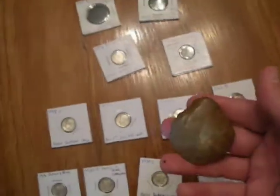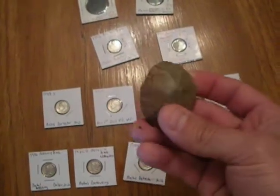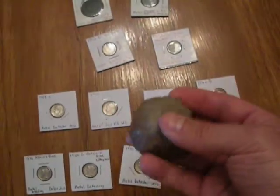I did find an Indian artifact too, when I went turkey hunting this year. It looks like some kind of scraper or something — it's really flat on one side. And I have found arrowheads out there before, so pretty neat.